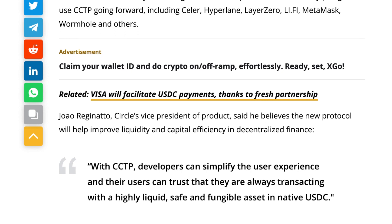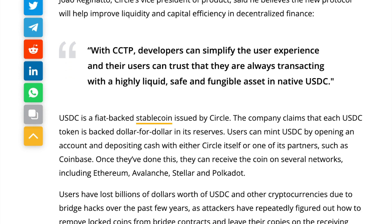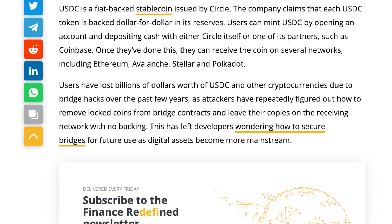If you've heard about all of those partners, give yourself a clap. Joe Reginato, Circle's vice president of product, said he believes the new protocol will help improve liquidity and capital efficiency in decentralized finance, which is very important. With CCTP, developers can simplify the user experience and their users can trust that they are always transacting with a highly liquid, safe and fungible asset in native USDC.